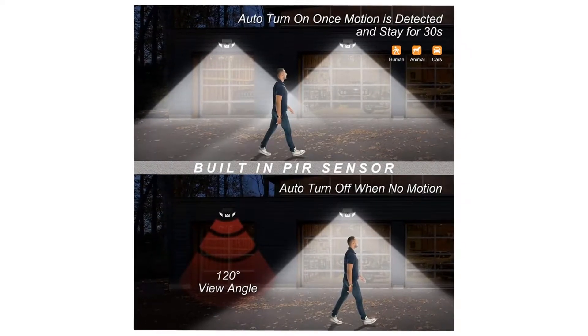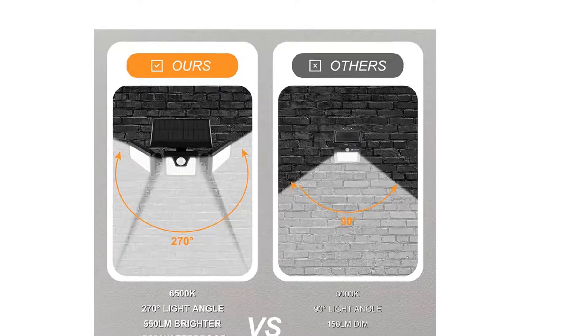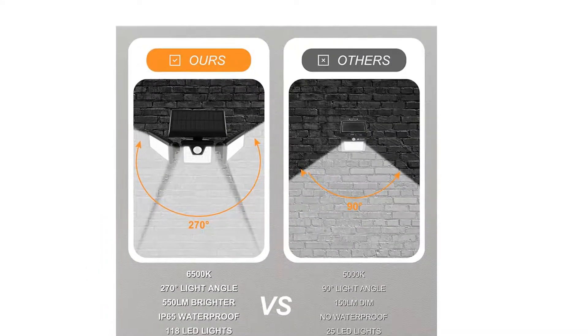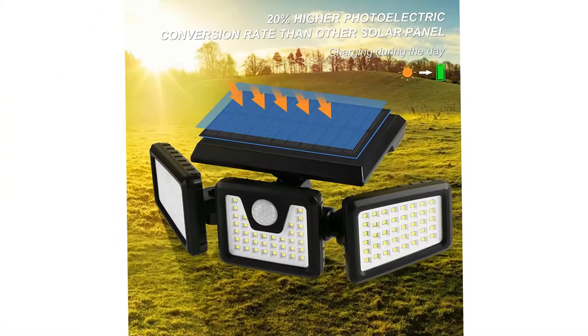The Solar Security Light has a waterproof rating of IP65 and can be mounted on the wall with screws, suitable for any weather conditions and perfect for patios, lawns, or viewing decks.